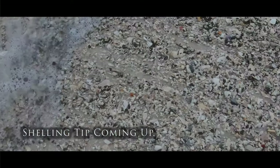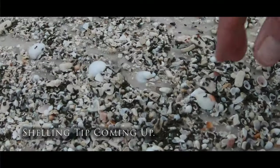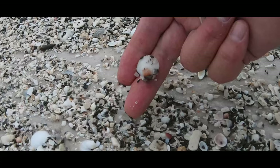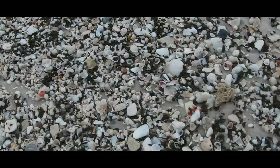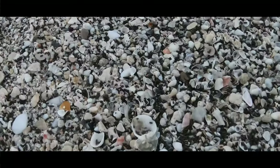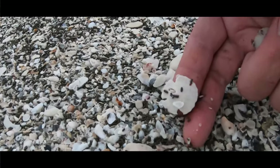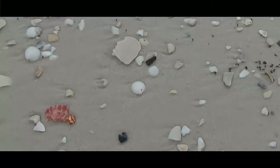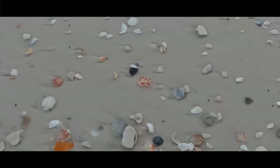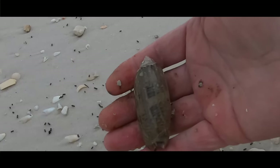When I find spots like this, it's good sand dollar hunting grounds. I like to walk slowly and pick out the sand dollars. Wow, that's a whopper.